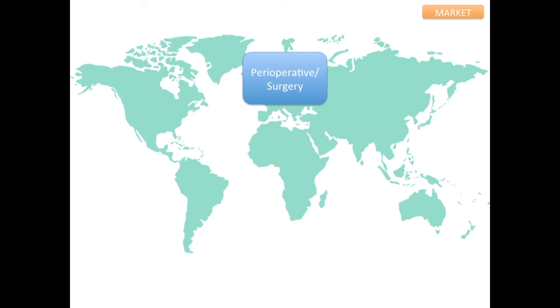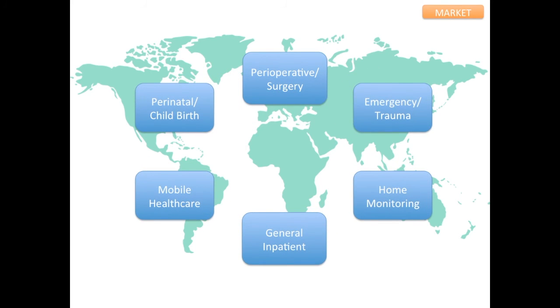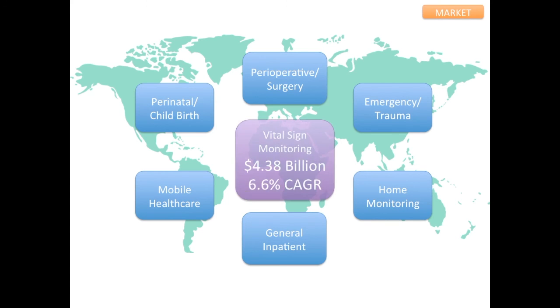Although Pleth Patch is currently focused on the surgical setting, there are several other fields of medicine that could benefit from Pleth Patch technology. The current vital sign monitoring market is estimated at $4.38 billion, with an annual growth rate of 6.6%, much of which is occurring in low- and middle-income countries.